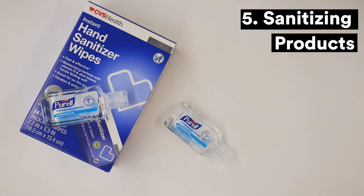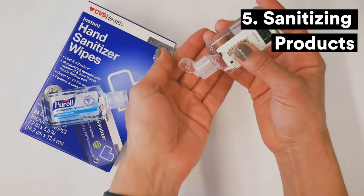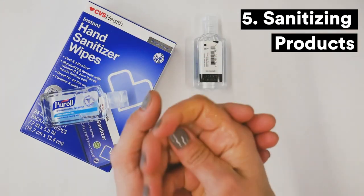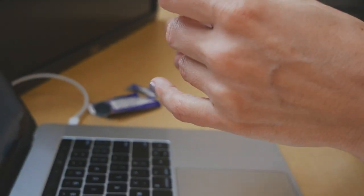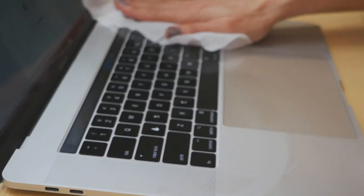When you're traveling, you may not always have access to clean running water and soap, so sanitizing products are your best on-the-go defense against germs. Use hand sanitizer to clean your hands before you eat. Use these convenient antibacterial wipes to clean objects you come into frequent contact with, such as a hotel TV remote or a seat back movie screen on a plane.